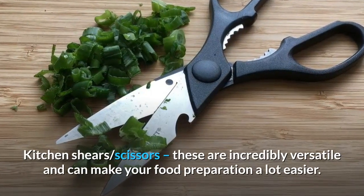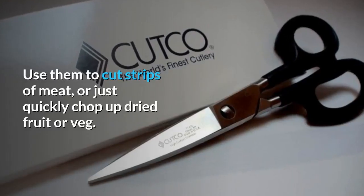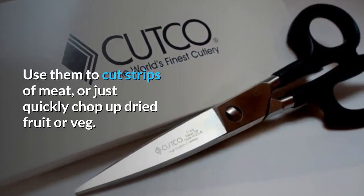Kitchen shears (scissors): these are incredibly versatile and can make your food preparation a lot easier. Use them to cut strips of meat or quickly chop up dried fruit or vegetables.